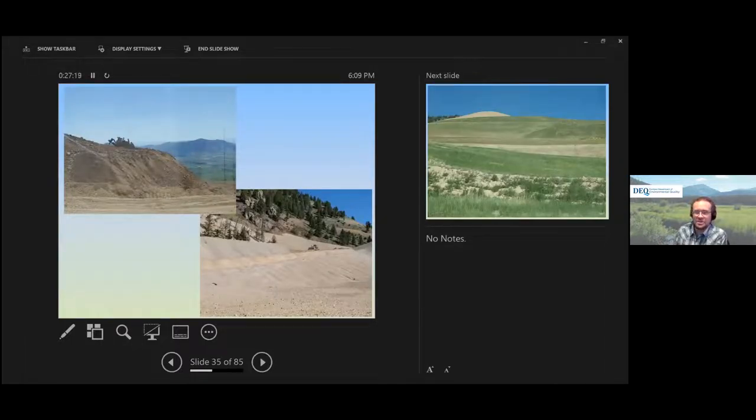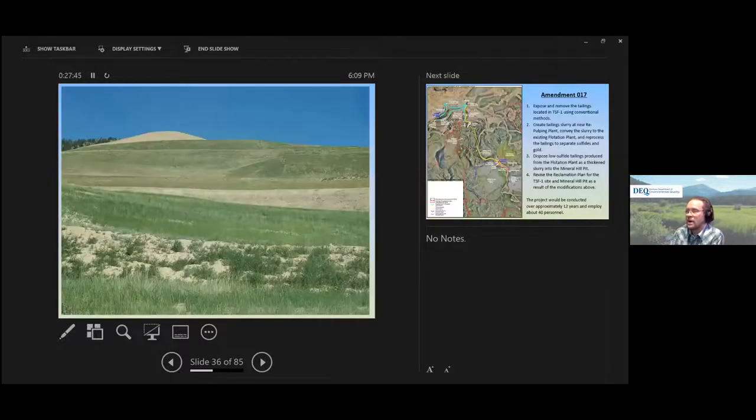Mining at Golden Sunlight actually ceased in 2019 — they ran out to the end of their reserve life, at least what was safely accessible, stopping both open pit and underground mining. The last few years they've been doing site reclamation: grading waste rock dumps, applying soil, adding seed, and revegetating. They're managing water and going through a reclamation program at the end of mine life.